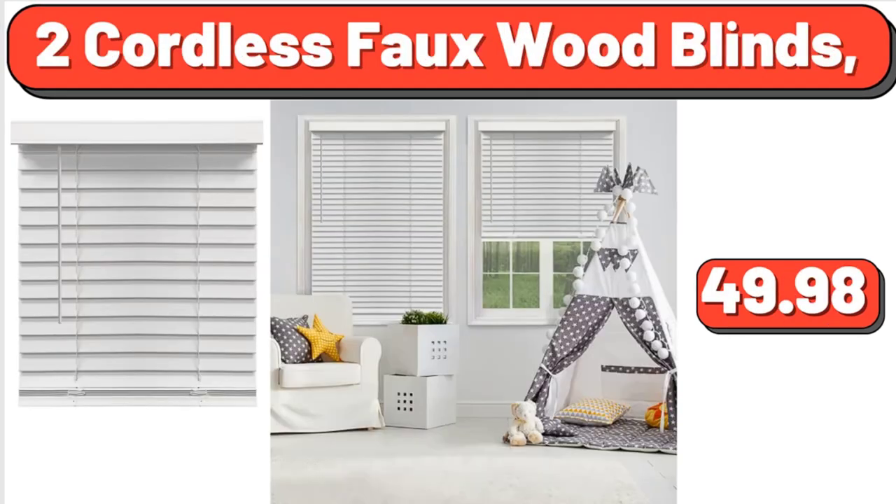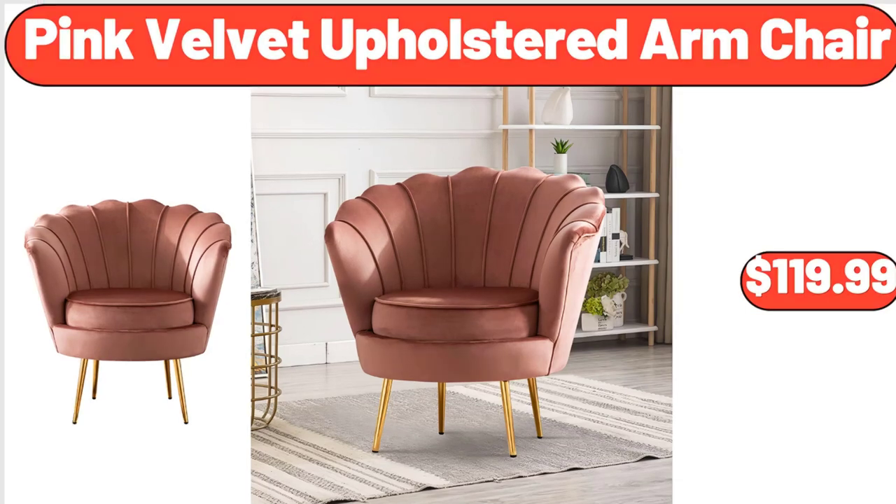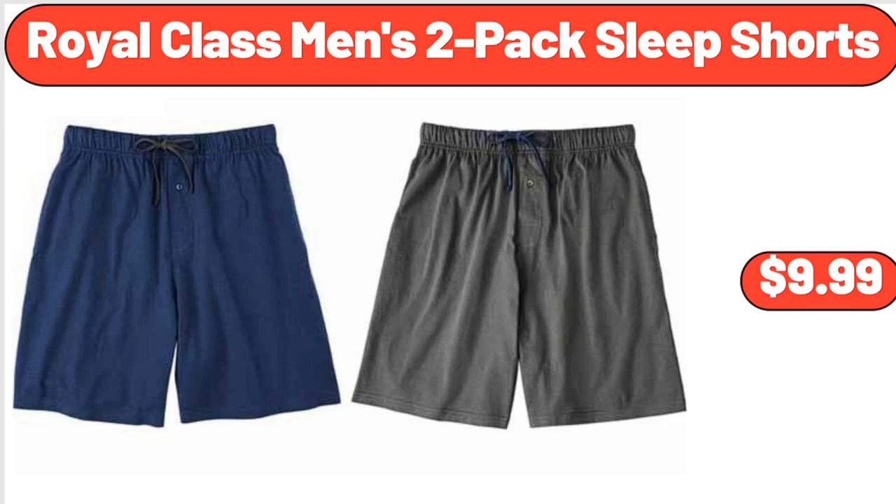2 Cordless Faux Wood Blinds, $49.98. Pink Velvet Upholstered Arm Chair, $119.99. Queen Mattress Topper, Extra Thick Cooling Mattress Pad Cover, $59.99. Royal Class Men's 2 Pack Sleek Shorts, $9.99.